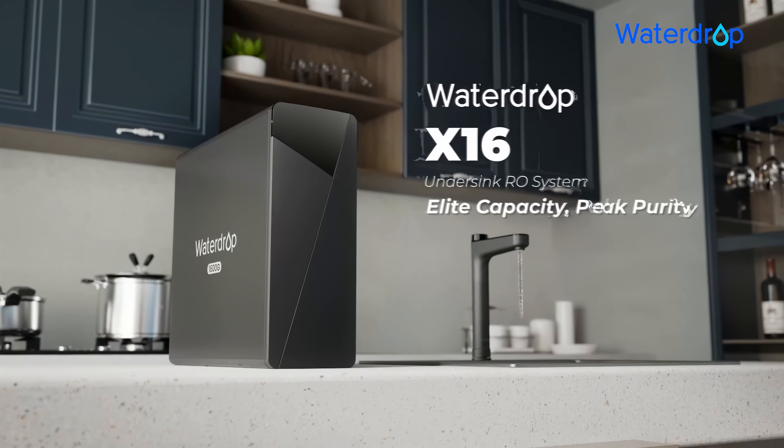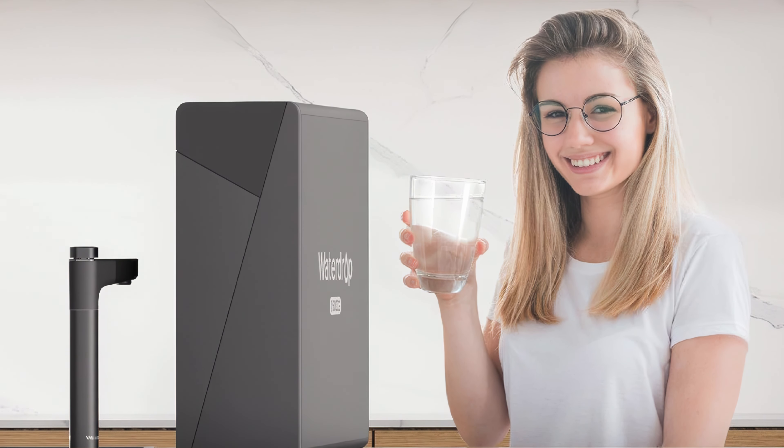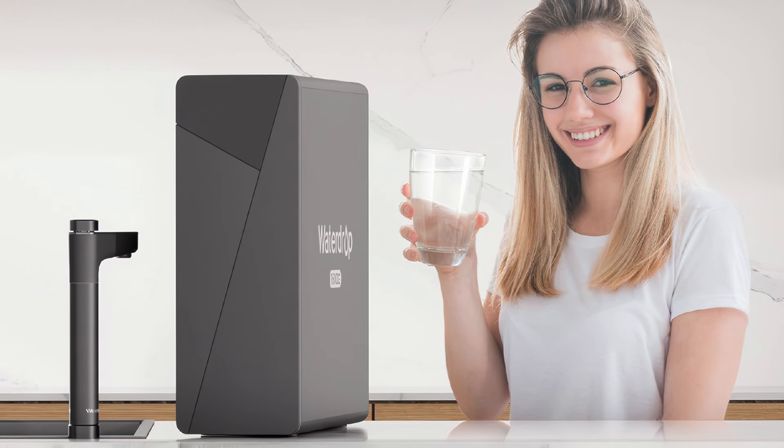Overall, the WaterDrop X16 combines advanced filtration, efficiency, and user-friendly features, making it our favorite under-sink water filter.